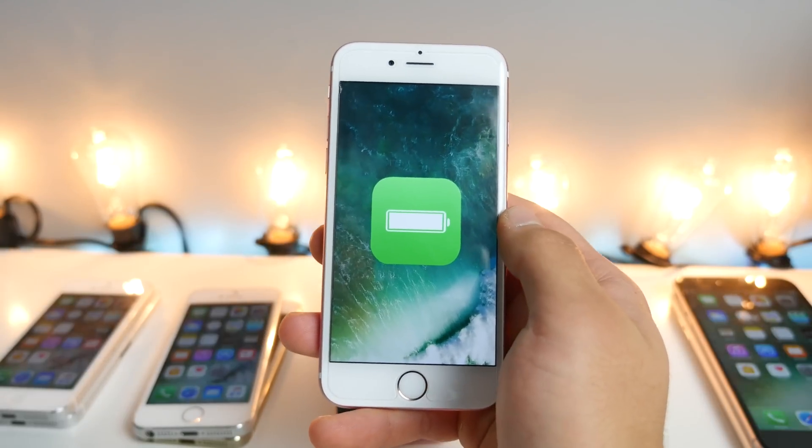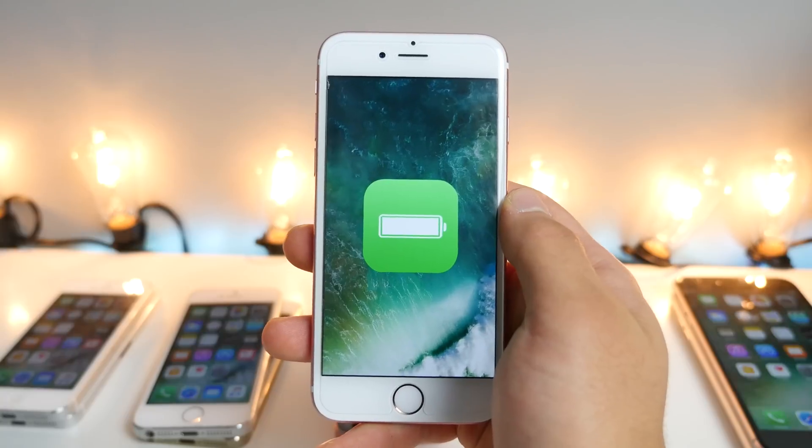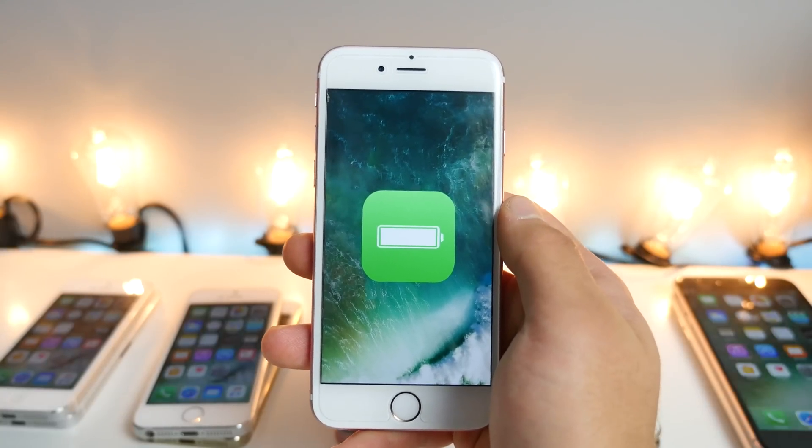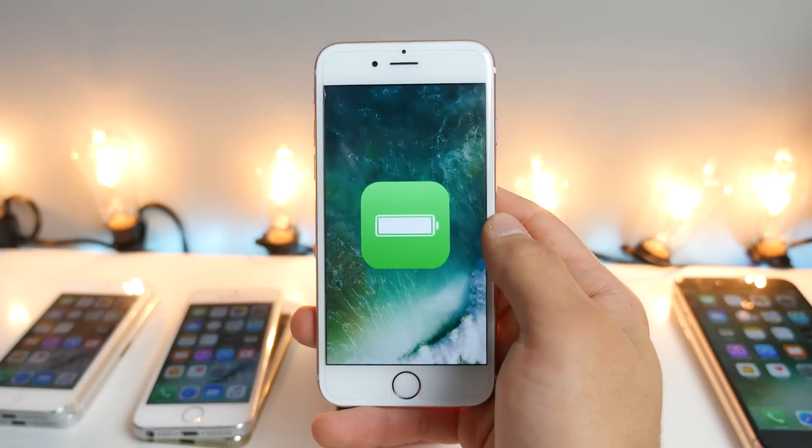iOS 10 is in its first beta, obviously. It's not promised to be good, it's not meant to be used as an everyday firmware, but a lot of people do, and as I can tell by my how-to-install-it video, a lot of people did install it and are actively enjoying it.